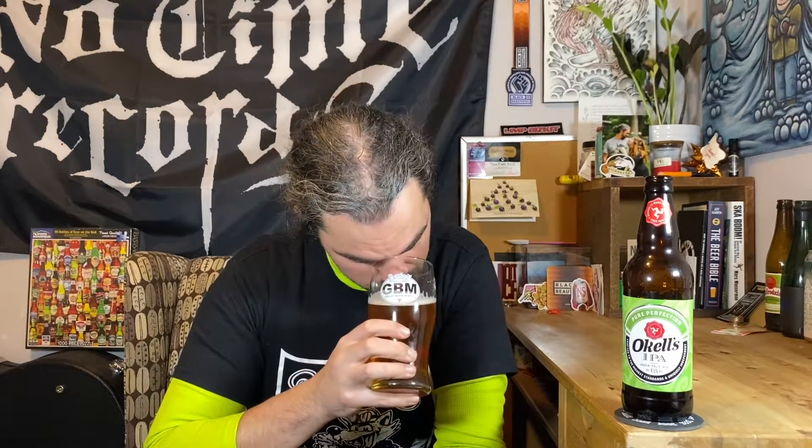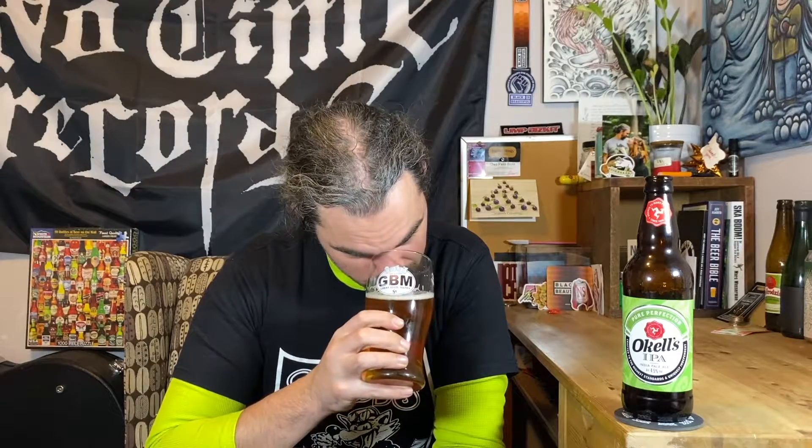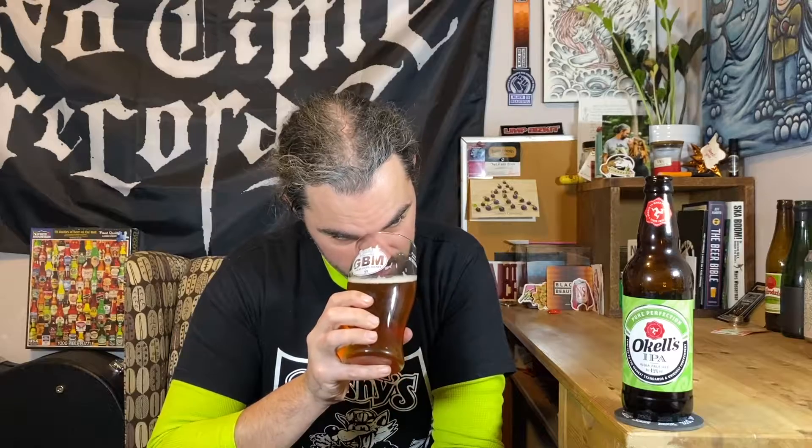It probably should be a little bit warmer. I took it out of the fridge a little bit ago, but I don't think it was enough time. I thought I was getting some citrus, but I don't know. Let's see what it tastes like.